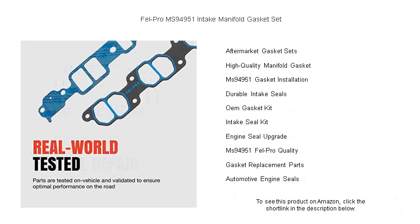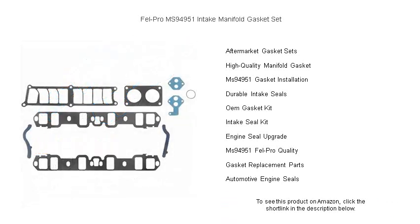Trust in the durability that DIYers and professional mechanics have relied upon for decades. Our gaskets undergo rigorous testing to exceed original equipment standards, offering quality that you won't just see — you'll feel it in the smooth operation of your vehicle.